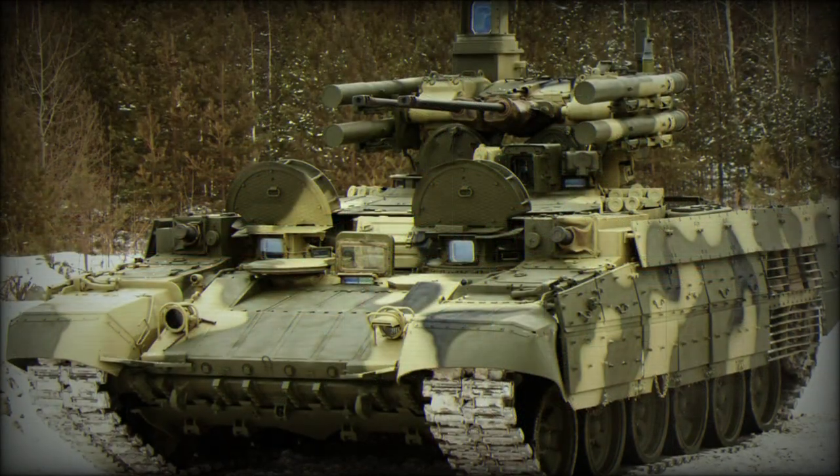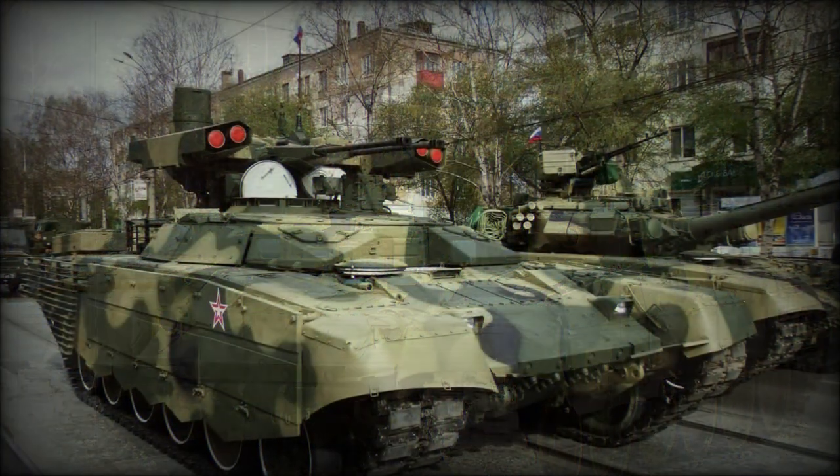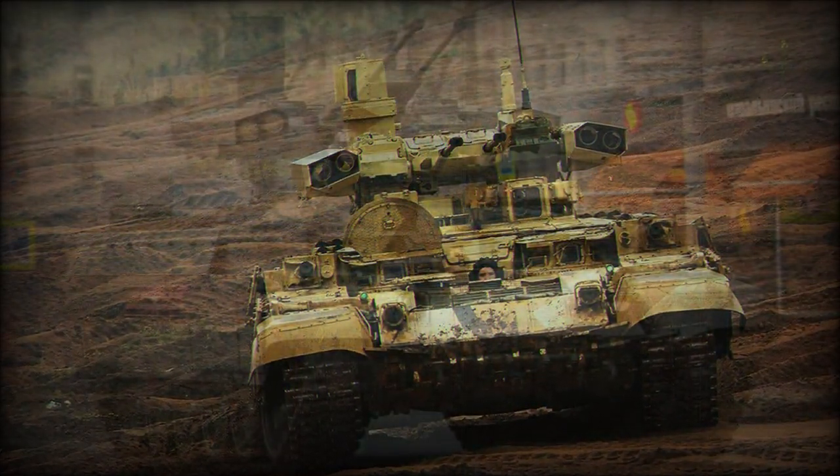Secondary armament comes in the form of 2x30mm AG-17D automatic grenade launchers for suppression of enemy infantry, and the vehicle also carries 1x7.62mm PKTM machine gun for extremely local defense.